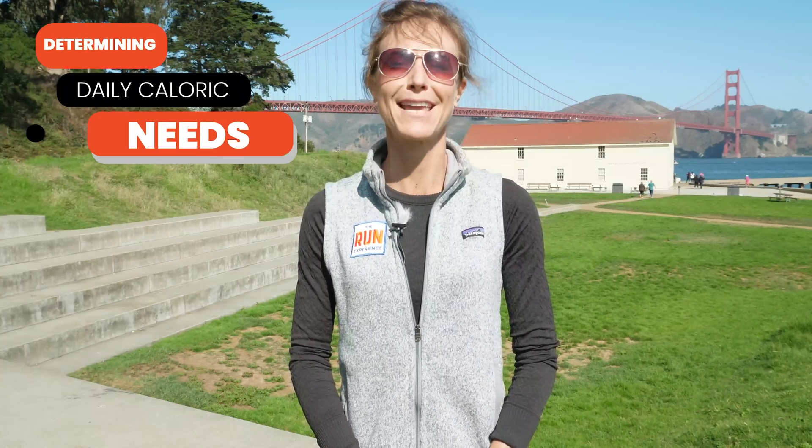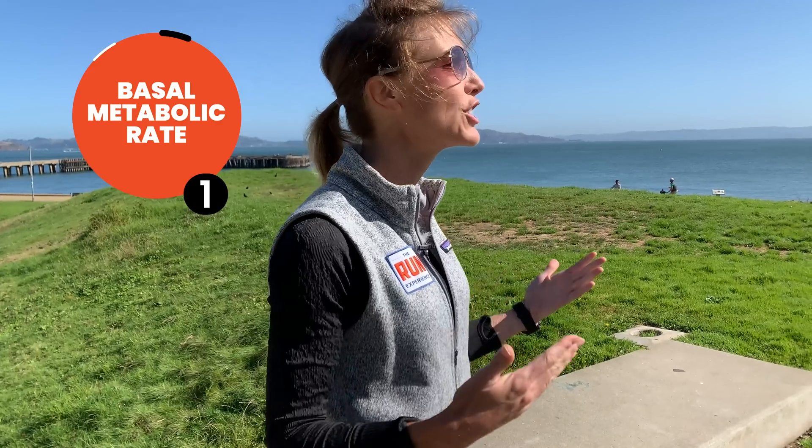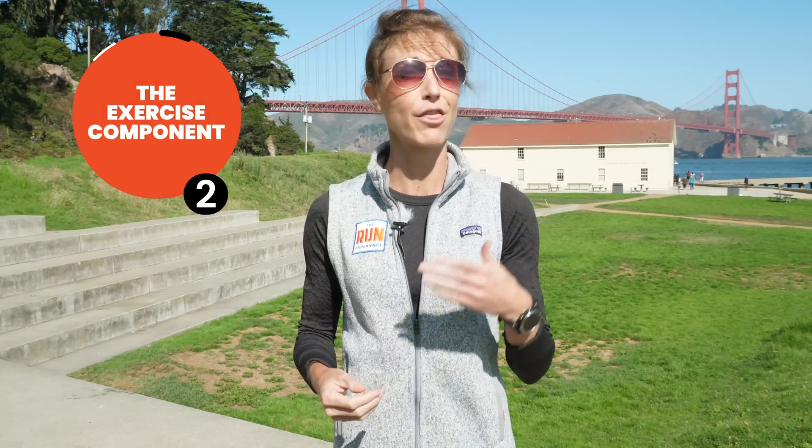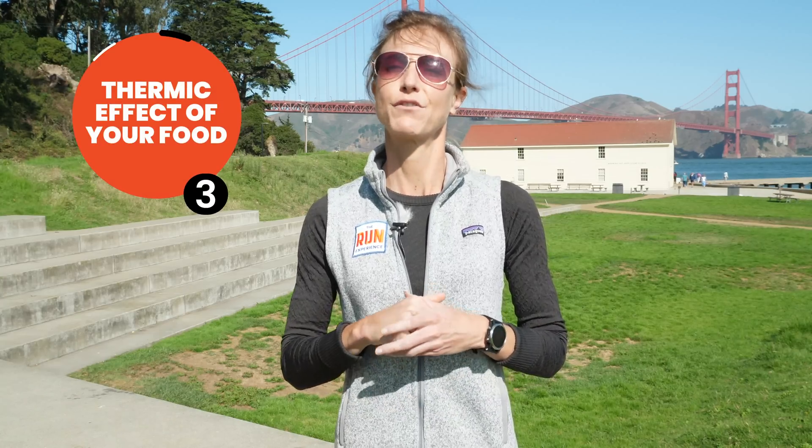So how do we determine our daily caloric needs? Three things. First, basal metabolic rate — that's basically the energy you're burning while doing your everyday stuff, not including exercise. Second is the exercise component, whether that's a 30-minute strength training session or an hour-long run — you have to factor in those calories you're burning. Third is the thermic effect of your food. It's the energy required to digest what you're eating — for example, celery versus rice, or beans versus steak. The harder and more complicated a food is to digest, the greater its thermic effect.